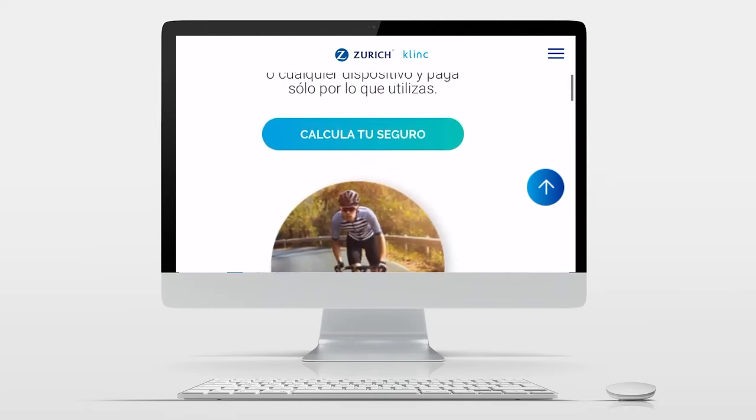Zurich by Clings offers tailored insurance to millennials in an on-demand, fully automated business model.